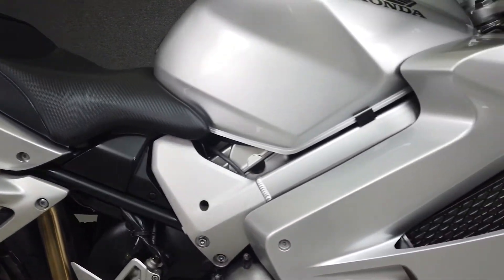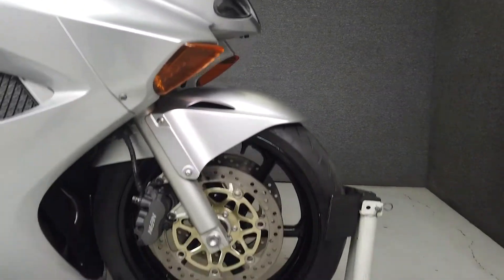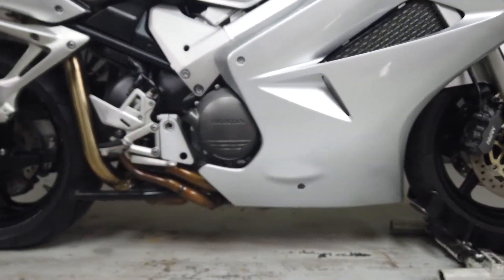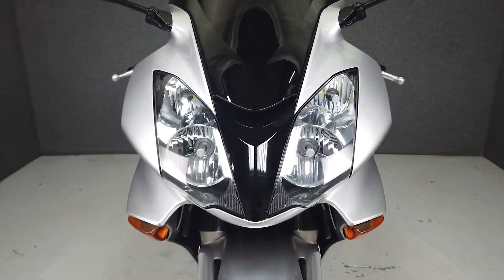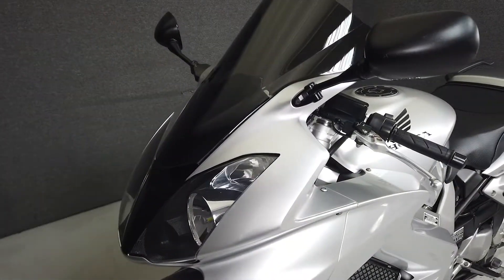great for shorter sporty rides as well as longer trips. Powered by a 781cc V4 engine with a six-speed transmission, the Interceptor puts up 109 horsepower at 10,500 RPM and 59 ft-lbs of torque at 8,750 RPM. It has a seat height of 31.7 inches and a dry weight of 470 pounds.